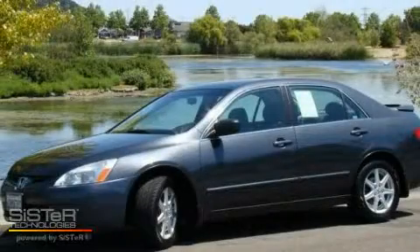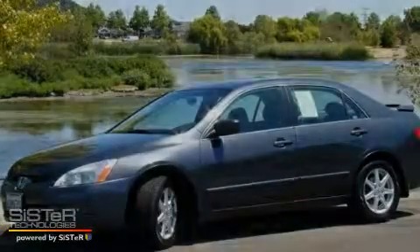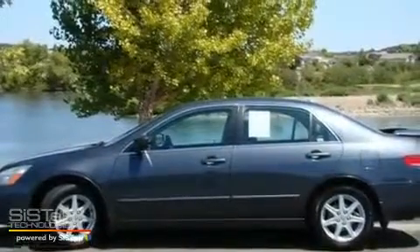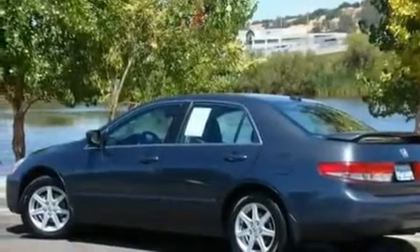This is a 2004 Honda Accord. It features a 3.0-liter six-cylinder engine and an automatic transmission. Its top features include a moonroof and a premium sound system.